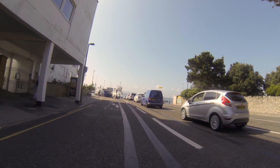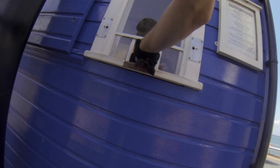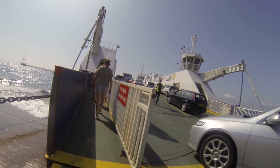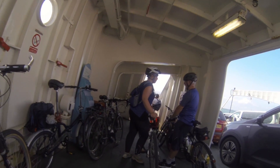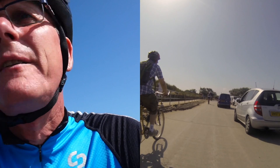It looks like this is pretty good timing because they're loading the ferry up as we speak. Can I have a return for a cyclist please? Thank you very much. Out on Ferry Road now after just having got off the ferry from Sandbanks.